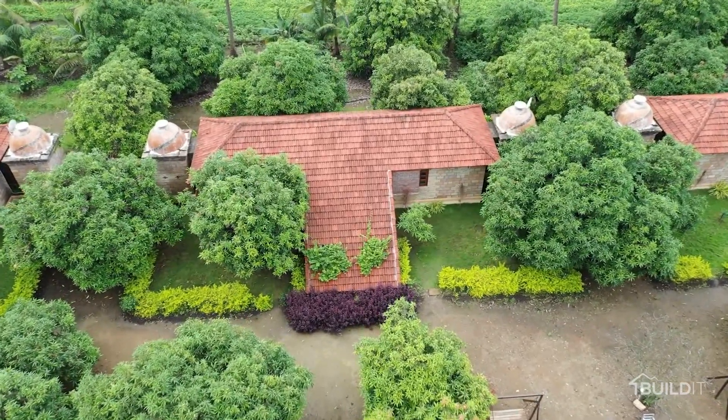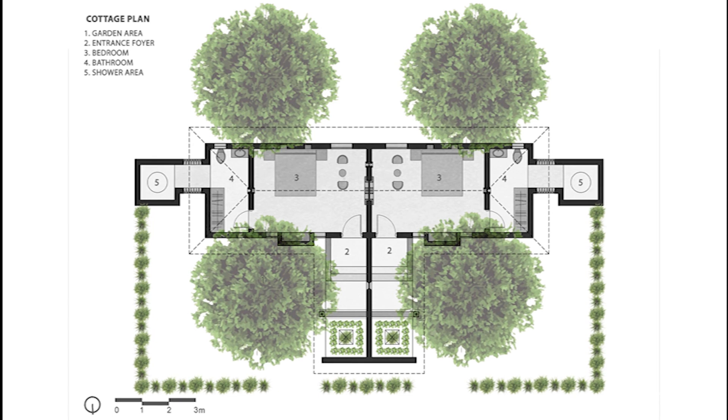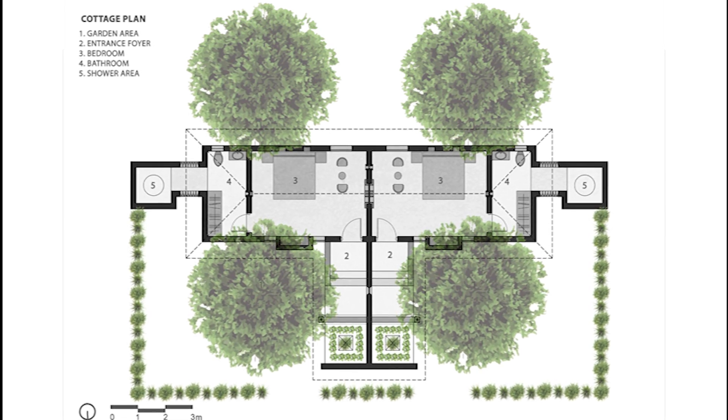It is basically a mango farm with a grid of trees planted at 30 feet by 30 feet. Considering the foliage of the mango trees, we only have 15 feet of space, which is very narrow to construct.